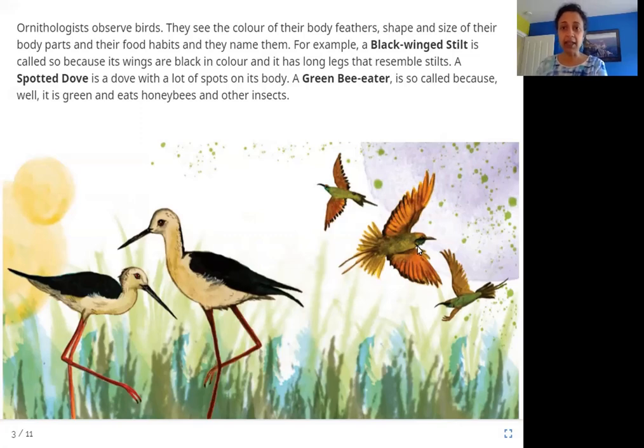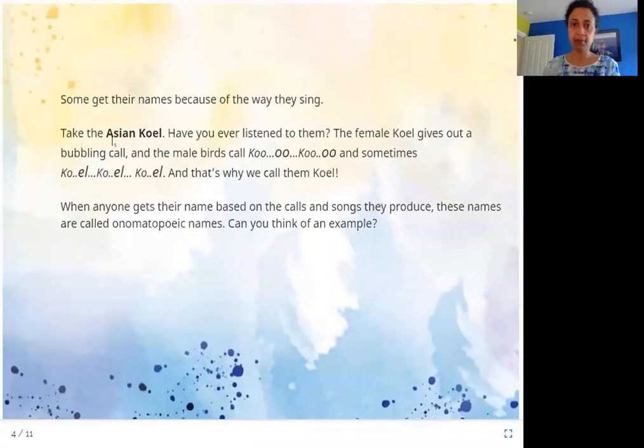Some birds get their names because of the way they sing. Take the Asian koel. Have you ever listened to the female koel? The female koel gives out a bubbling call, and the male bird calls coo-woo, coo-woo, and sometimes coo-yl, coo-yl, coo-yl. And that's why we call them koel.